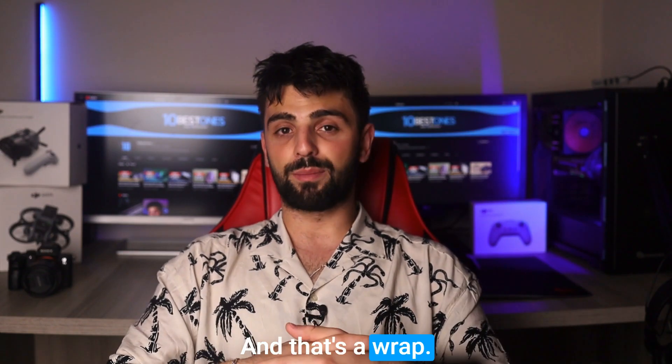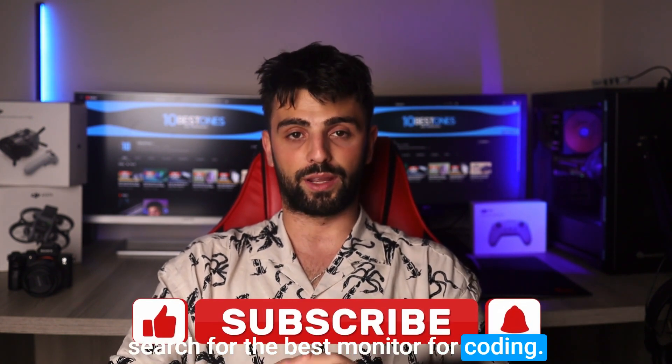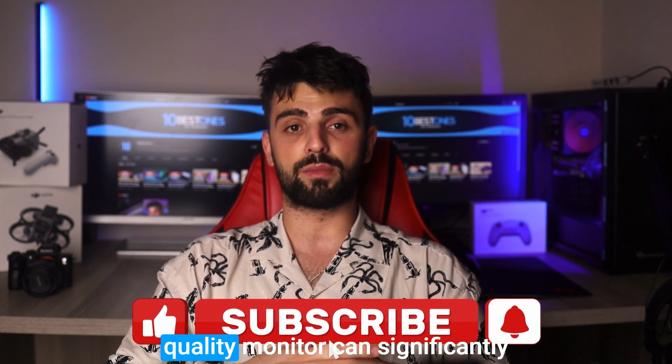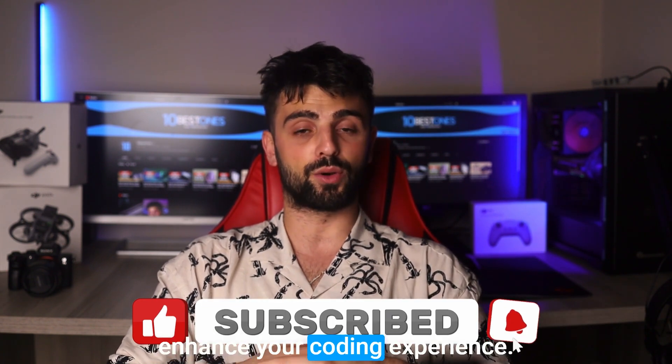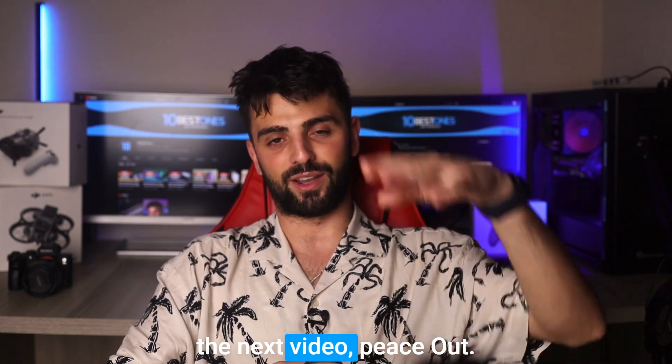And that's a wrap guys! I hope this video has helped you in your search for the best monitor for coding. Remember, investing in a quality monitor can significantly enhance your coding experience. Thanks for watching, happy coding, and I'll see you in the next video. Peace out!